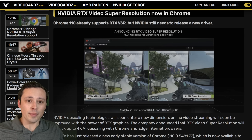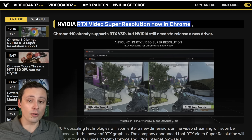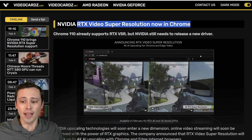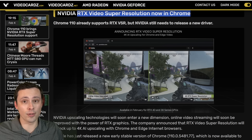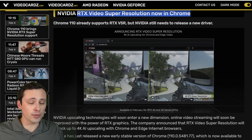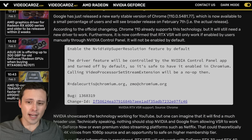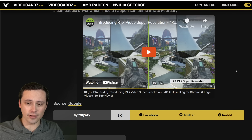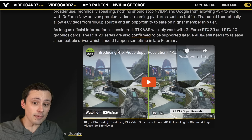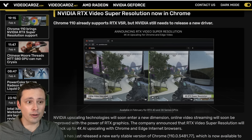We should be seeing RTX Video Super Resolution coming soon. It's apparently now already supported in Chrome but won't be active until you get a driver update from NVIDIA. This was in one of NVIDIA's official announcements — it's basically taking the AI upscaling idea but applying it to video that you're watching in your Chrome web browser. Initially it's only supposed to support 3000 and 4000 series NVIDIA cards, but should eventually support the 20 series as well. NVIDIA did demo this — upscaling a 1080p stream to 4K — and it looked very impressive, though it'll be interesting to see how it works in reality.